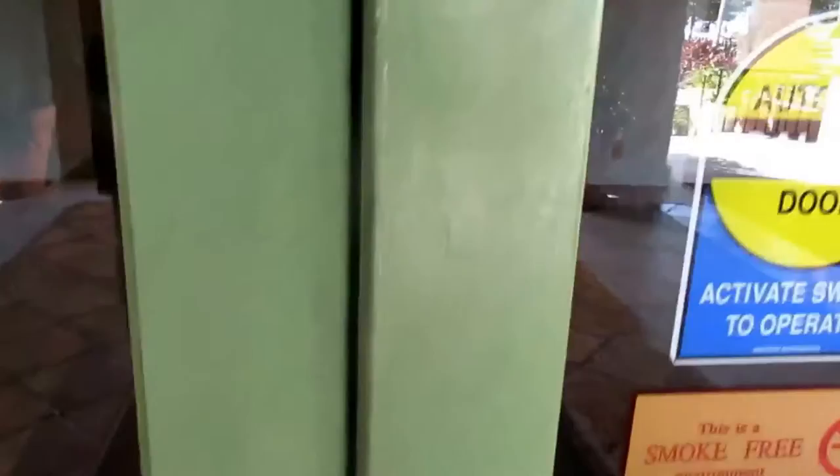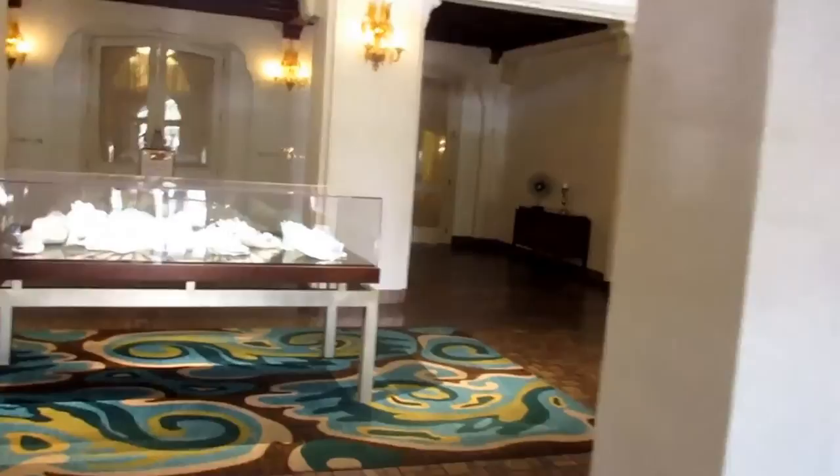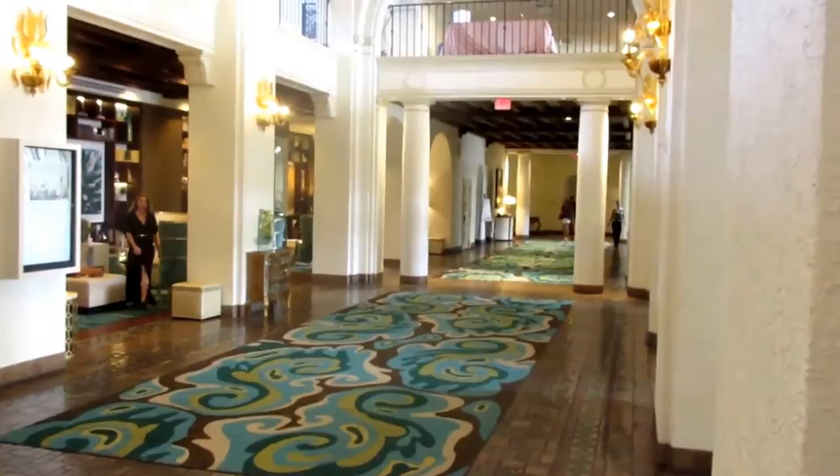Wow, I'm excited about checking out the Benoy. Very chic. Look at the turquoise and brown colors, the neutrals. I like the columns as well as the chandeliers.